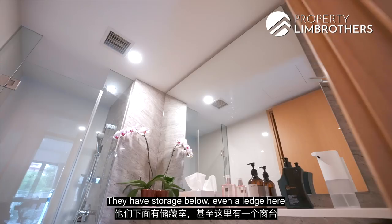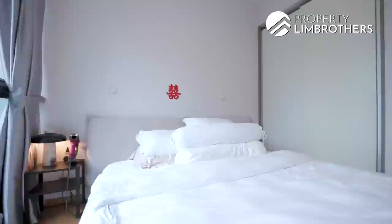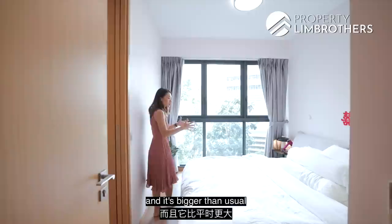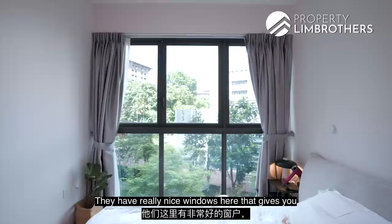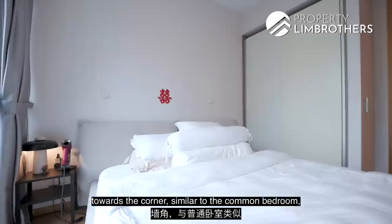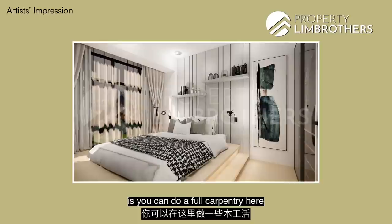Now the master bedroom — very efficient layout and a really good size. The current setup has a king-size bed, which is actually larger than usual due to the frame they've chosen, and they still have space for a side table. There's a really nice window that gives an amazing greenery view — very private with no one looking in. The wardrobe is tucked towards the corner, similar to the common bedroom. A suggestion would be to do full carpentry with in-built storage and an in-built bed.